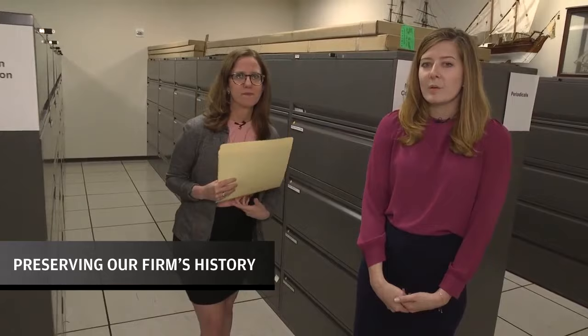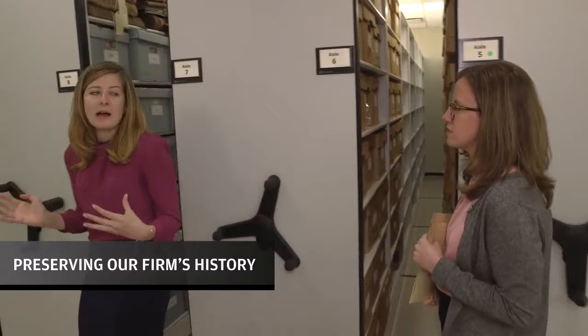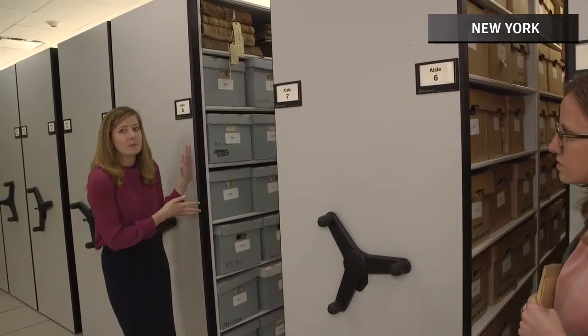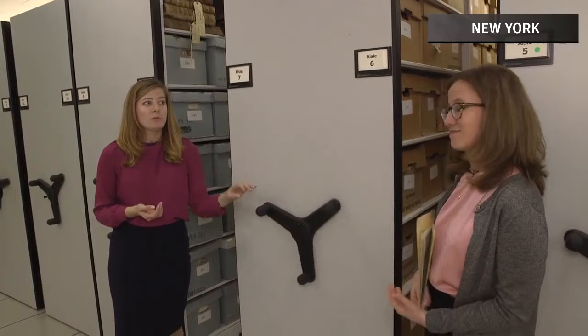First, we're going to hit a few more stops. We house all of our paper records on these movable shelves. We have over three miles of shelving. As you can see, we have ledgers as well as document boxes. These house some of our really old and historic paper records, including corporate minutes, stock ledgers, and things like that. And as you can see, these shelves move, which is a great space saver.